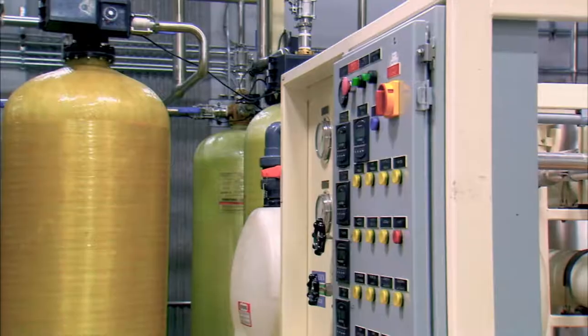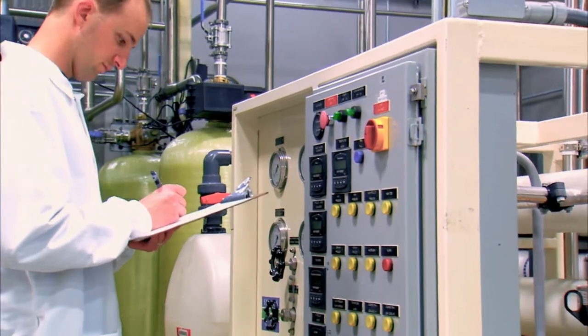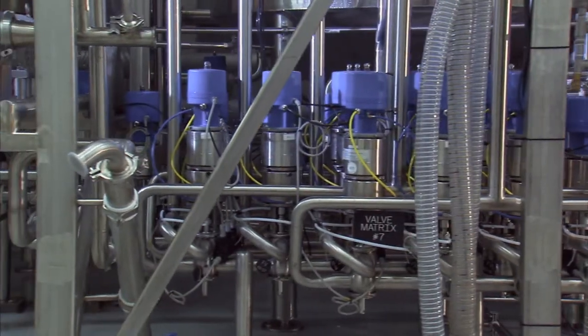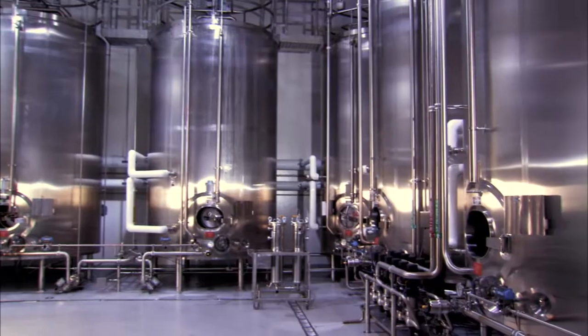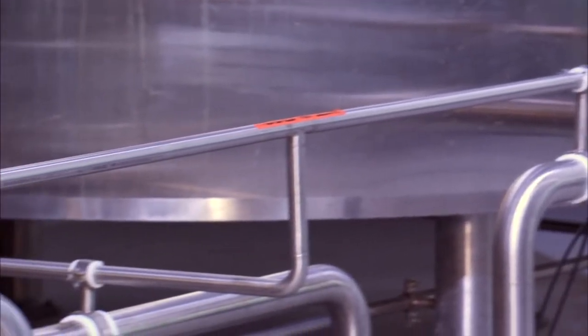Our water filtration system is so advanced that several municipal water departments from around the country have come to study it for their own use. Our liquid nutritionals are mixed and batched in a separate room where the wet material is combined and then sent to these massive blending silos in order to prepare the liquid ingredients to then be sent to our filling line.